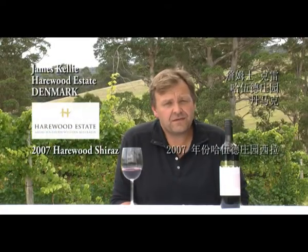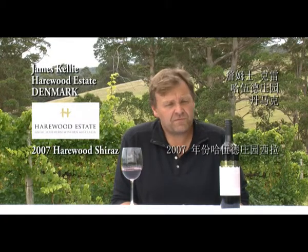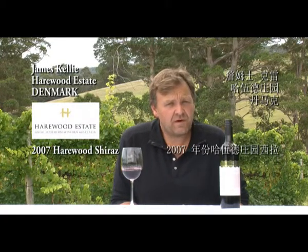Now we're tasting the 2007 Hairwood Estate Shiraz. I like to blend Shiraz from Franklin River with Shiraz from Mount Barker.